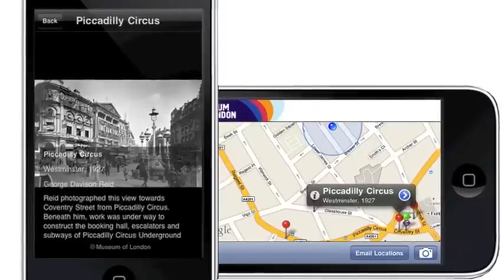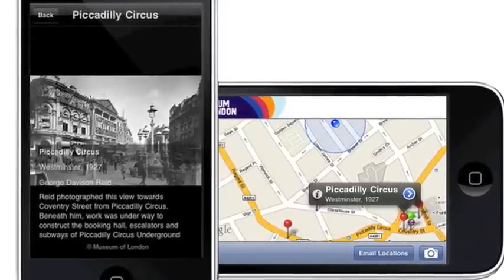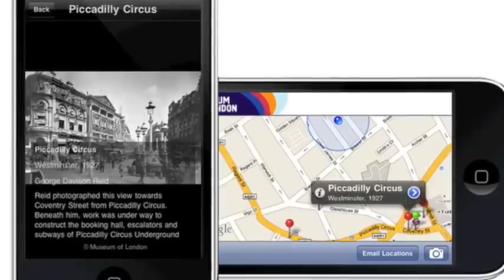Some of the more exciting applications are coming out on smartphones and tablet computers. For example, you can download one of the apps, fire it up, point your smartphone at a building, and it will show you if there are any vacancies and how much it is for rent.